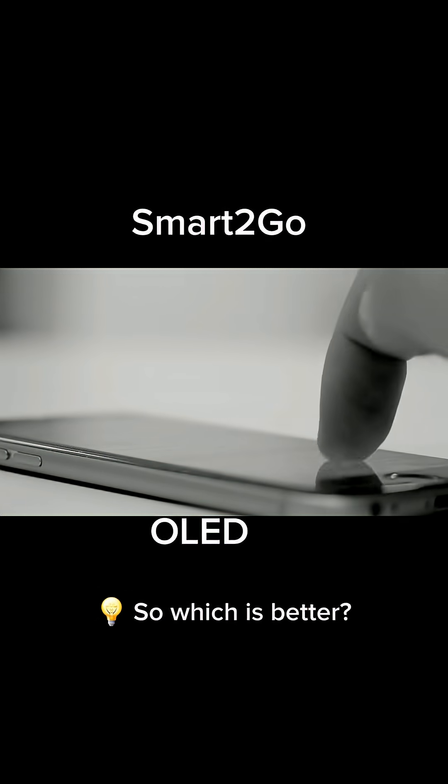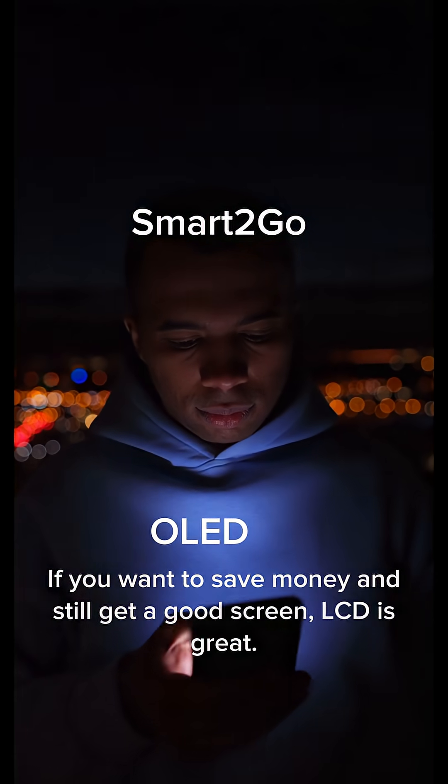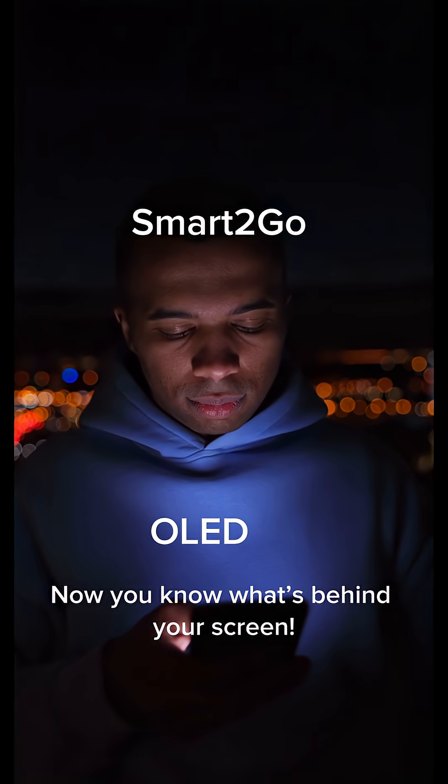So which is better? If you want brighter colors and perfect blacks, go for OLED. If you want to save money and still get a good screen, LCD is great. Now you know what's behind your screen.